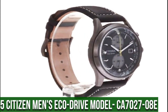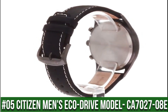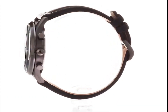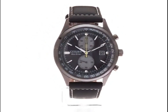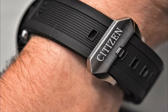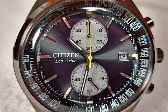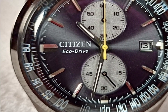Number 5: Citizen Men's EcoDrive Model CA7027-08E. EcoDrive technology powered by any light — never needs a battery. 5-year limited manufacturer's warranty. Japanese quartz movement. Case diameter: 43mm. Water resistant to 100m (330 ft) — suitable for swimming and snorkeling, but not diving. Item shape: round. Dial window material type: mineral.